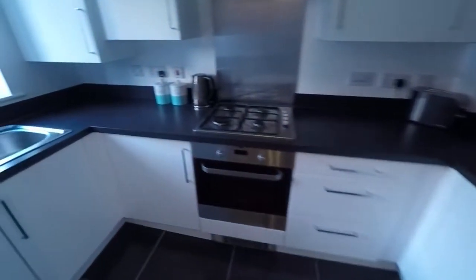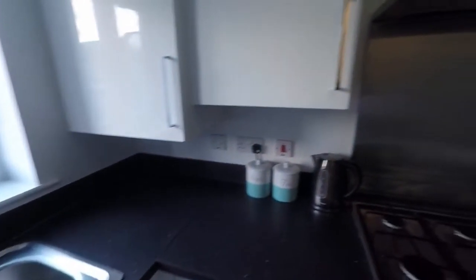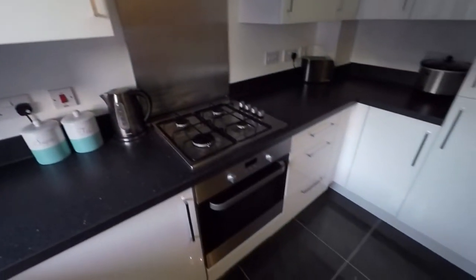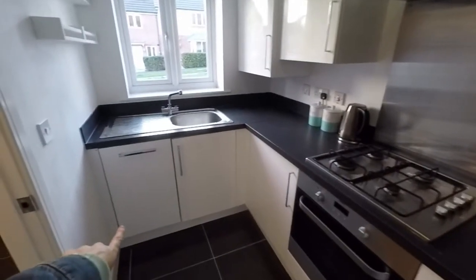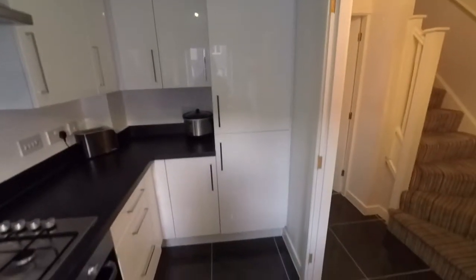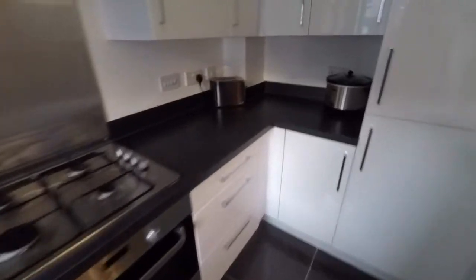On the left we have the kitchen. It's a modern kitchen with floor and wall unit storage. You've got your gas hob, oven, an extractor, integrated dishwasher just on the left, and your integrated fridge freezer on the right. Good amount of storage and worktop space — lovely and modern and neutral.